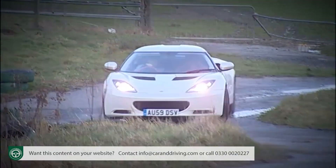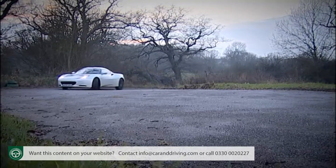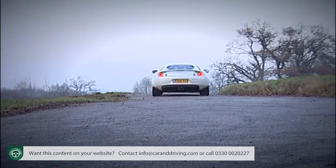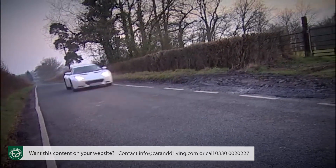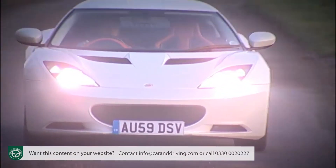The Evora's lightweight design promises a strong showing in fuel economy and CO2 emissions compared with rivals. Owners should see 32.5 miles per gallon on the combined cycle, and CO2 emissions of 205 grams per kilometre. Residual value forecasts suggest that this rare Lotus will hold its value as well as, if not better than, rival Porsches. Peace of mind is provided by a three-year, 60,000-mile warranty, and insurance group 20 is almost inevitable.